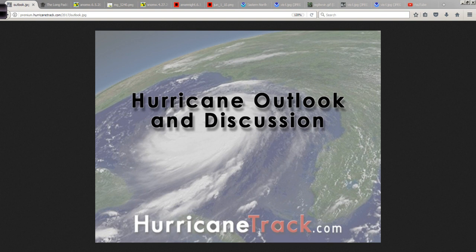Good afternoon. Mark Suttoth, HurricaneTrack.com here with your Hurricane Outlook and Discussion for Monday, June 5, 2017.